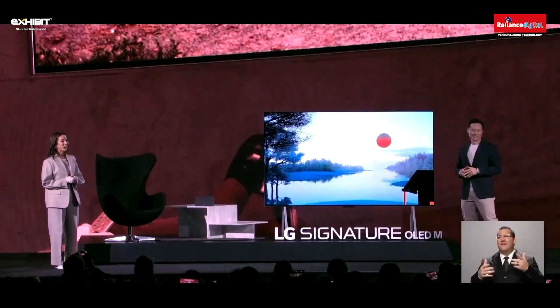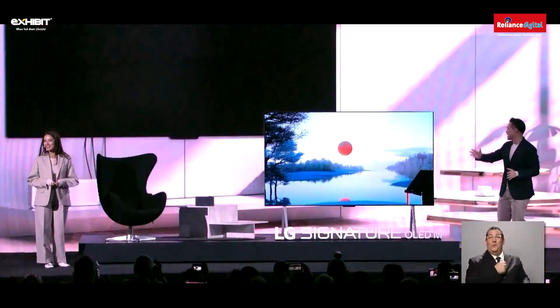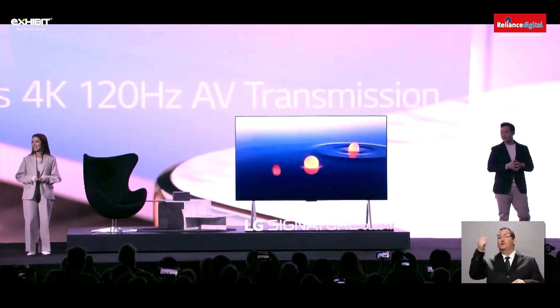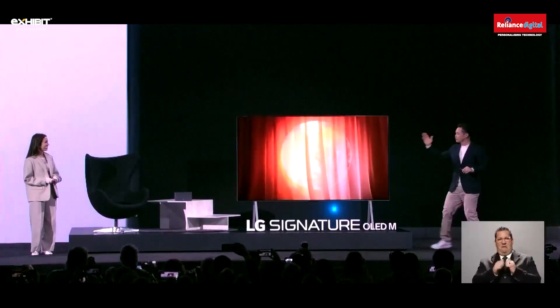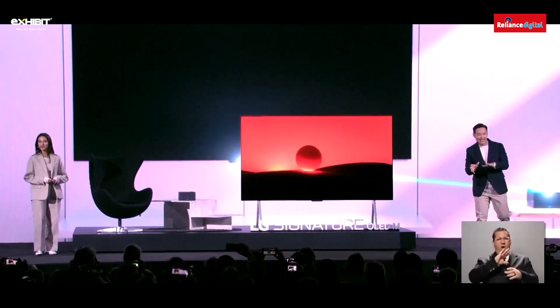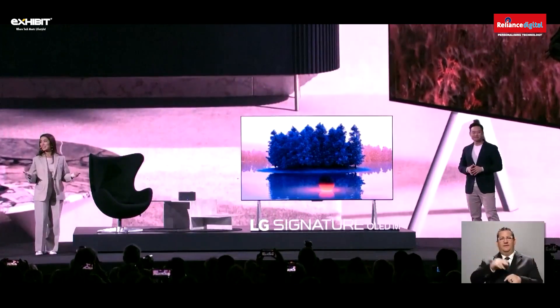Thank you so much for inviting me. It's such an honor to be part of this incredible unveiling. We're so proud to introduce to you this 97-inch OLED TV. It's the world's first consumer TV to offer 4K, 120Hz video and audio transmitted wirelessly through the Zero Connect box. This box houses all the circuitry so it can send the audio and picture signals right to the television. It's pretty incredible, and it's also seemingly easy to use and install.